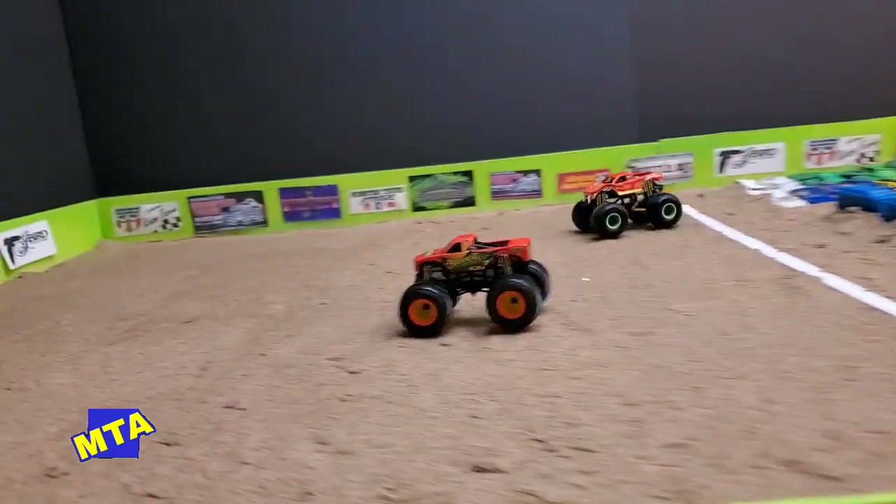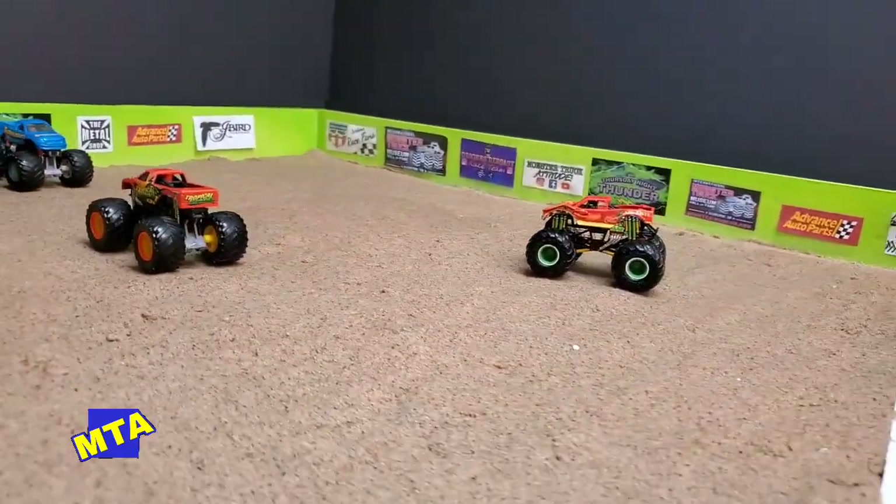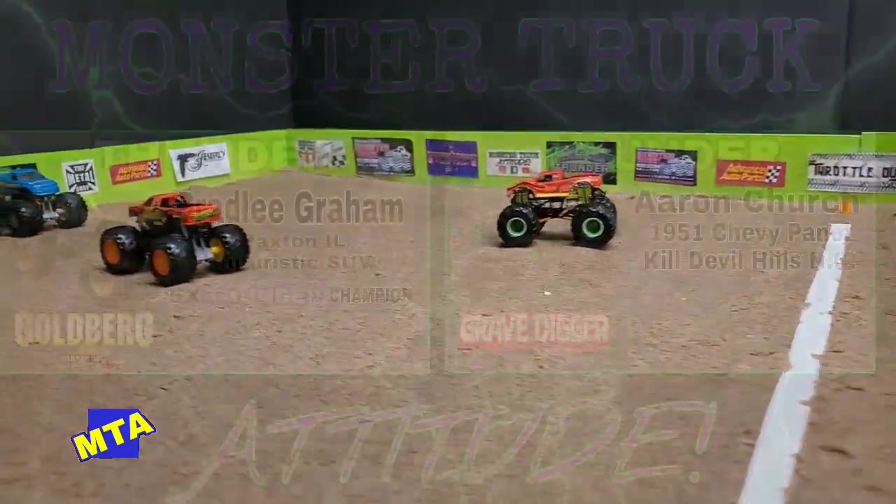Down the straight stretch, both trucks are even up and over the cars — what a finish across the line. Your winner is Chad Legit in the Tropical Thunder Chevrolet. Colt Cobra's going home.